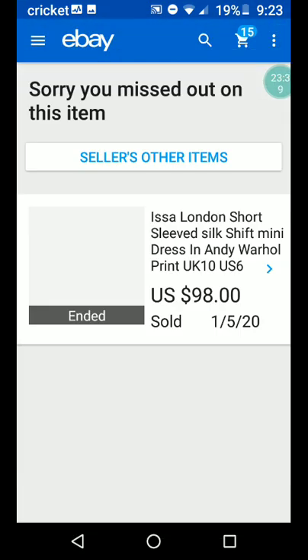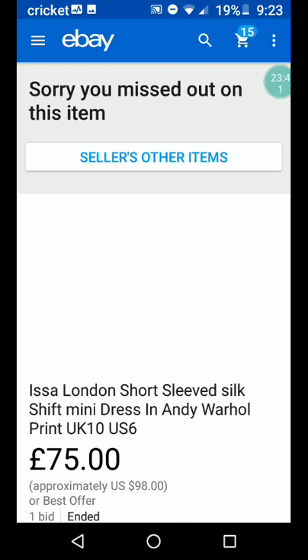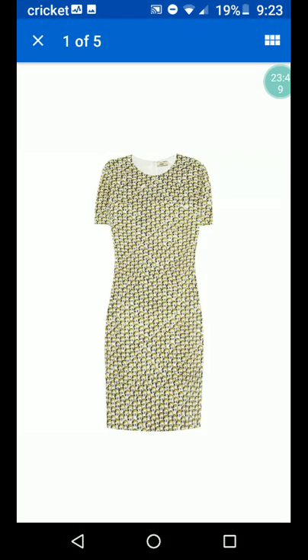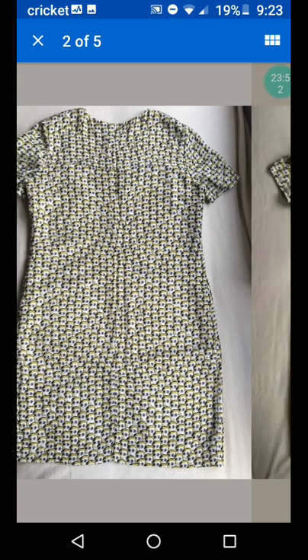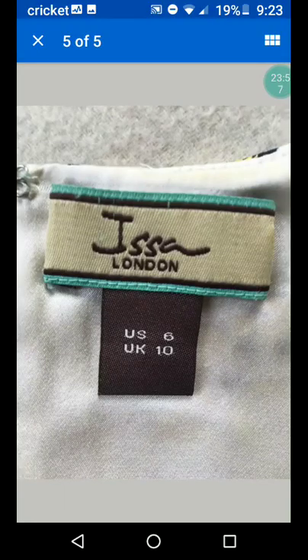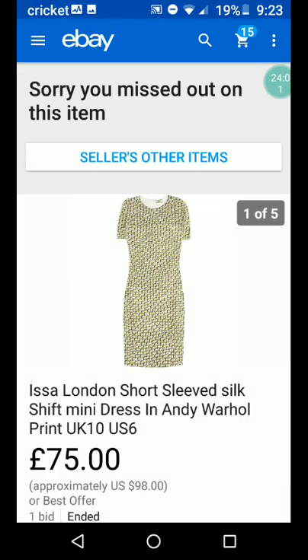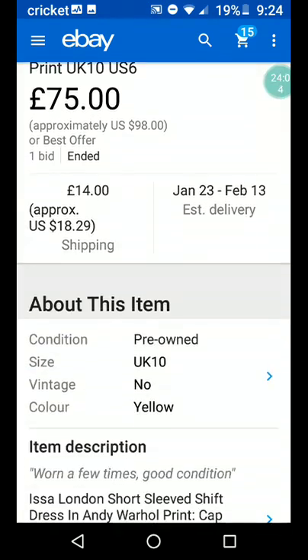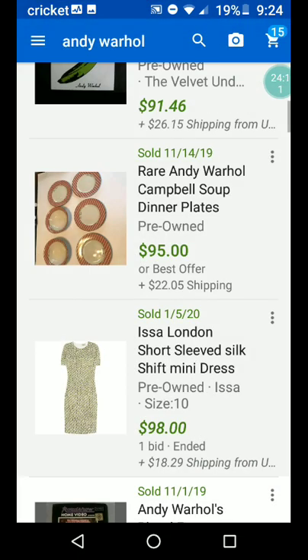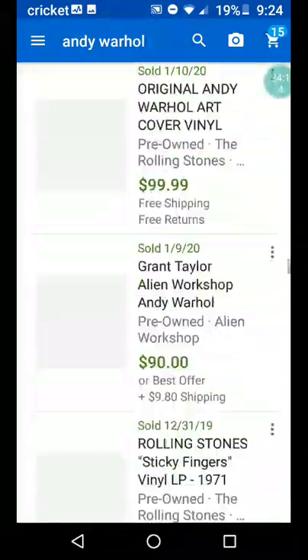We've got a dress — ESA London short-sleeved silk shift mini dress in Andy Warhol print, about $100 plus shipping. Zip in the back. ESA London — I've heard that name, those are good clothing. Worn a few times, good condition. I can tell I'm getting tired because I'm starting to mumble, so just a couple more.